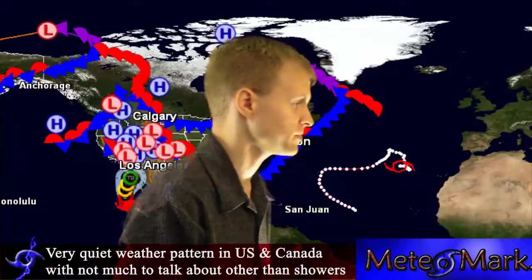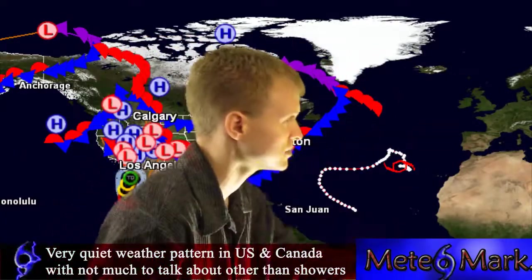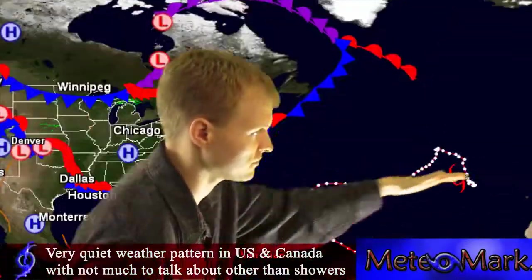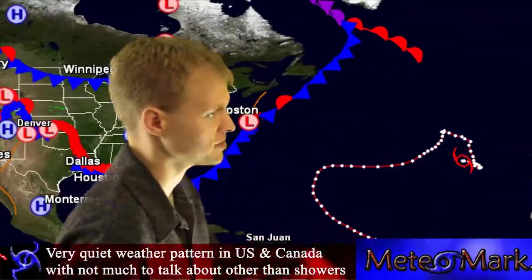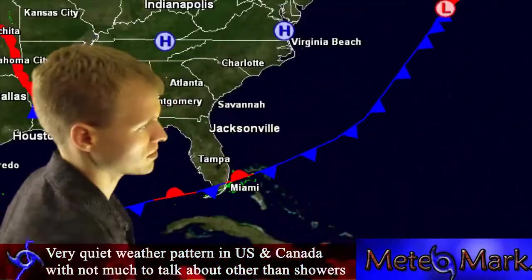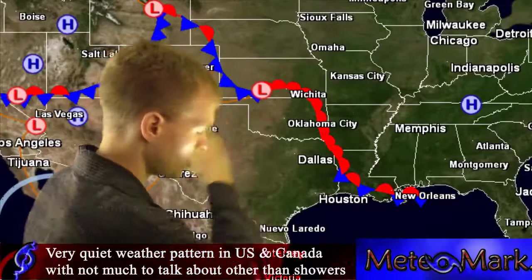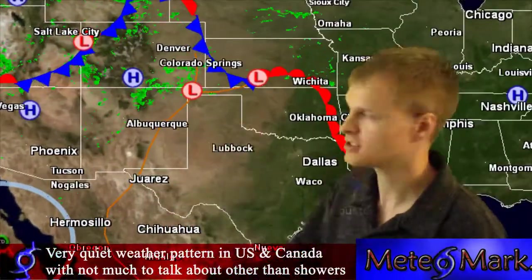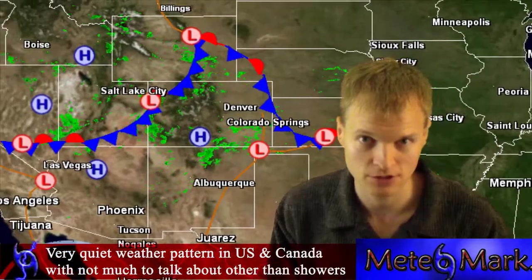Now let's take a look at stateside weather in southern Canada and North America. We've got a front which is going to push Nadine out, a stalled front across south Florida with some showers in the Keys, and a warm front draped across Nebraska and northeast Kansas pushing some showers through.